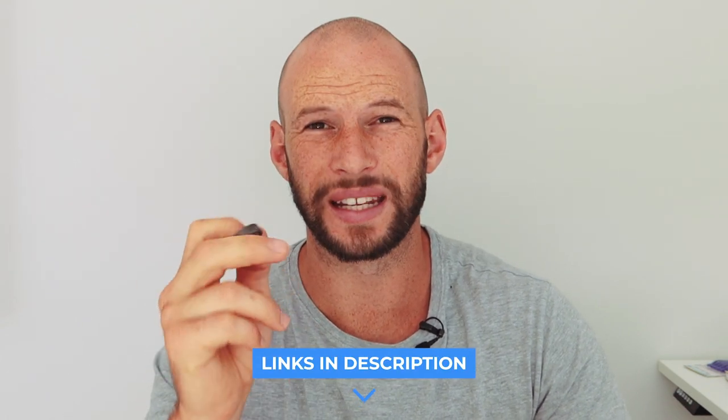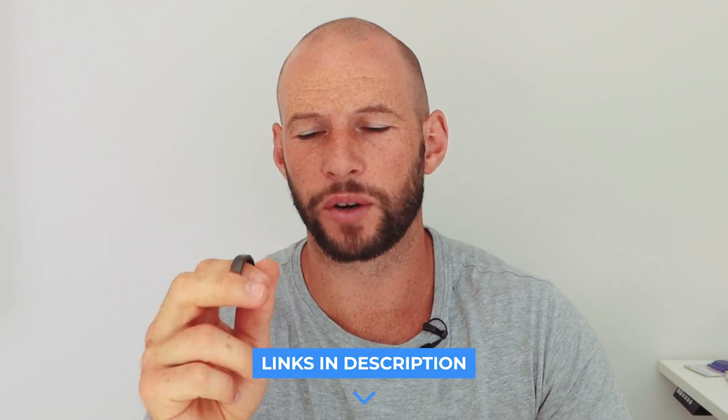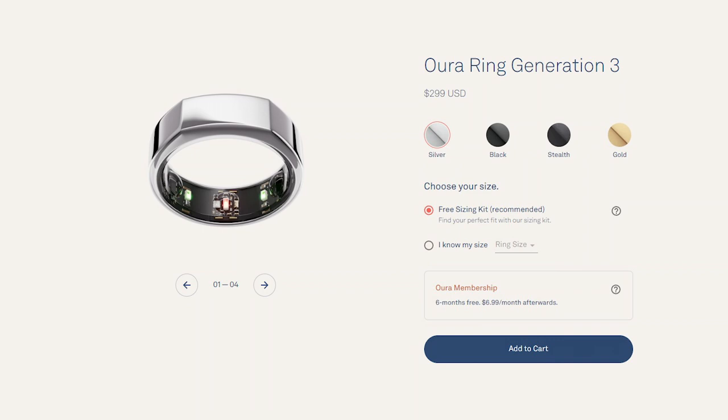Before we get into the comparisons, if you're familiar with my work, you'll know I've been using the Oura Ring for many years. I've done a couple of reviews, so I'll put links below. I do like the Oura Ring for sleep and recovery tracking. I know it's not perfect, but it is something I continue to use. This is the third gen ring and it does nap tracking, so we'll be looking at that.